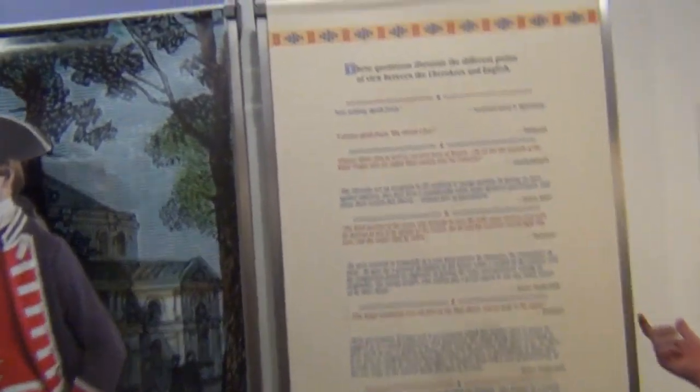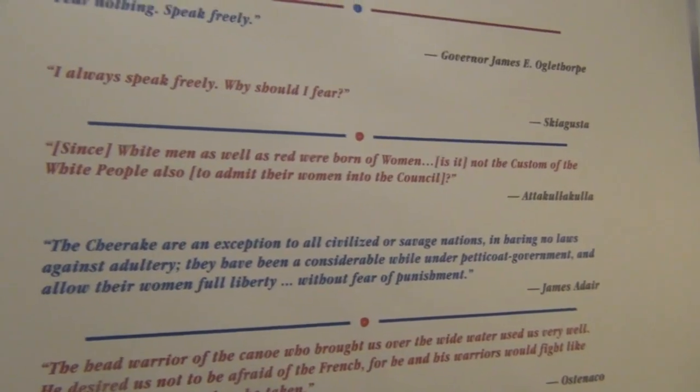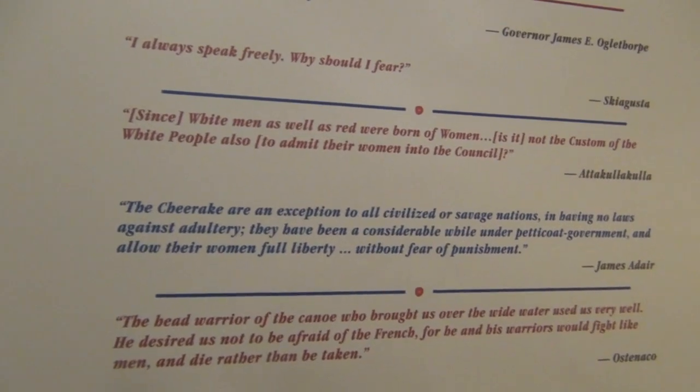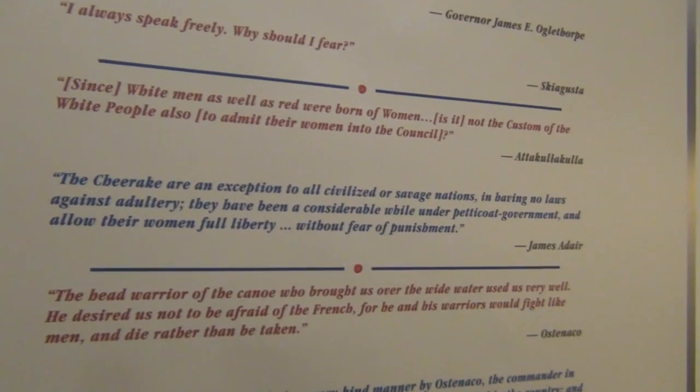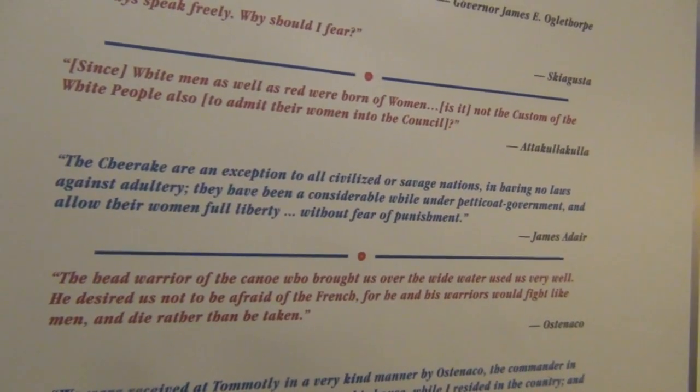We were talking about earlier about the women - white men as well as red men were born of women and it's not the custom of the white people to admit the women of the council. The Cherokee are an exception to all civilized or savage nations by having no laws against adultery. They have been under the Petticoat government a considerable while and allow their women full liberty without fear of punishment - their equals.